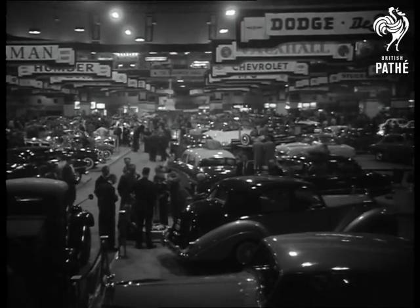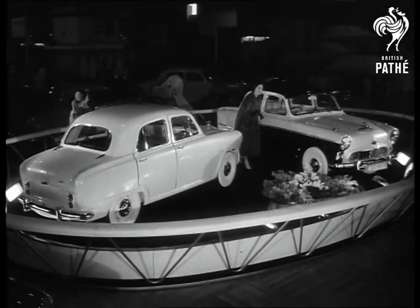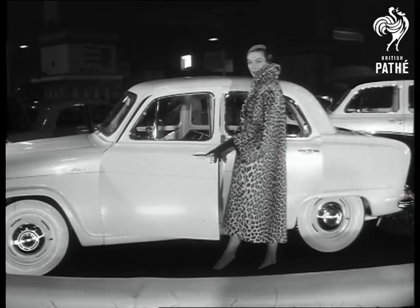The 39th International Motor Exhibition opens at Earls Court. Meet two new additions to the Austin family: the Westminster on the right, and the Cambridge, a handsome four-door saloon.